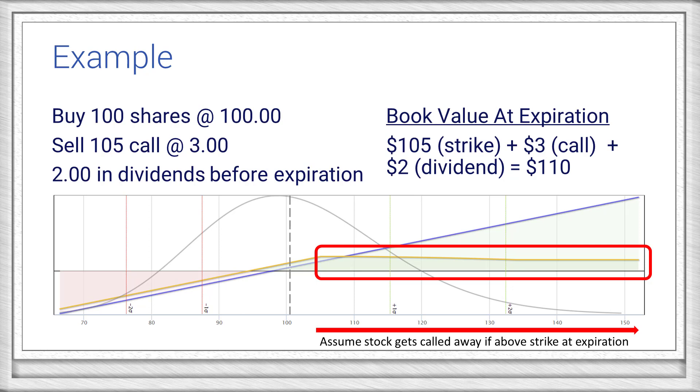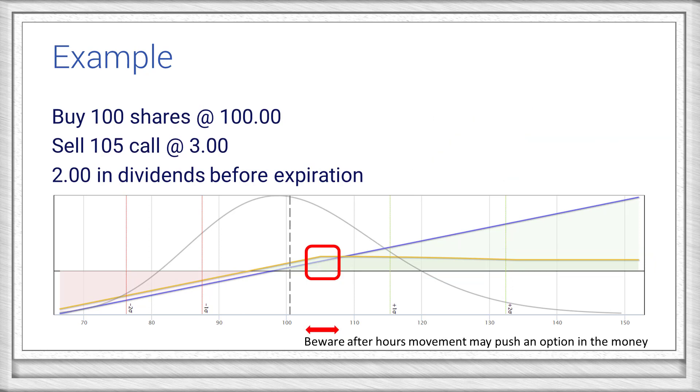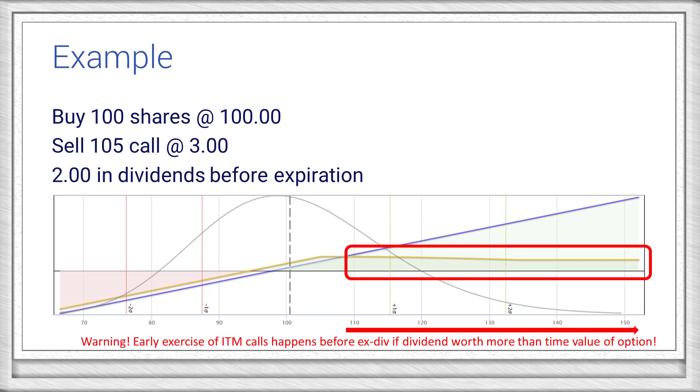However, you should be careful about expectations if the stock is being traded near the strike price at expiration. After-hours movement can push the option into or out of the money, and most options will be automatically exercised if they are in the money at all. It's also very common for an in-the-money call to be exercised the day before they go ex-dividend if their time value remaining is less than the amount of the impending dividend — that's because the stock and dividend are worth more than the option. If you really don't want to sell the stock, be sure to get out of that position.